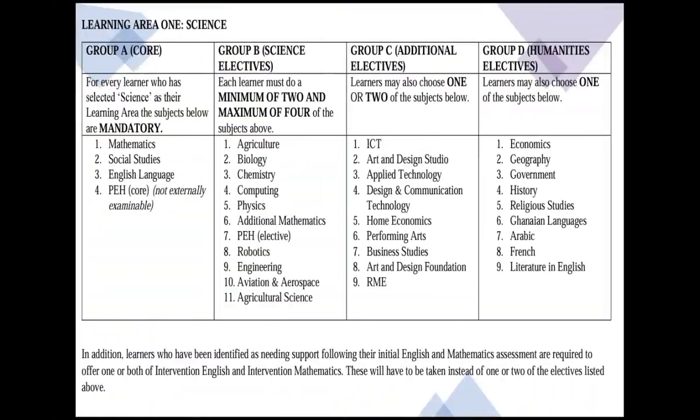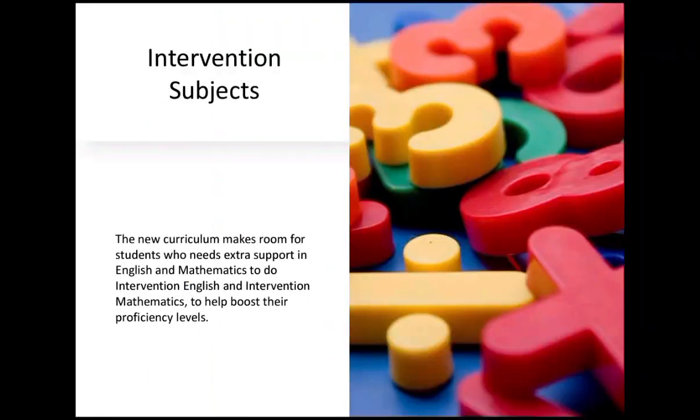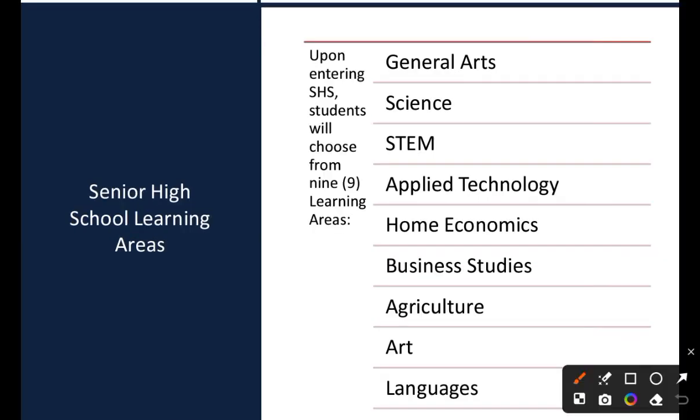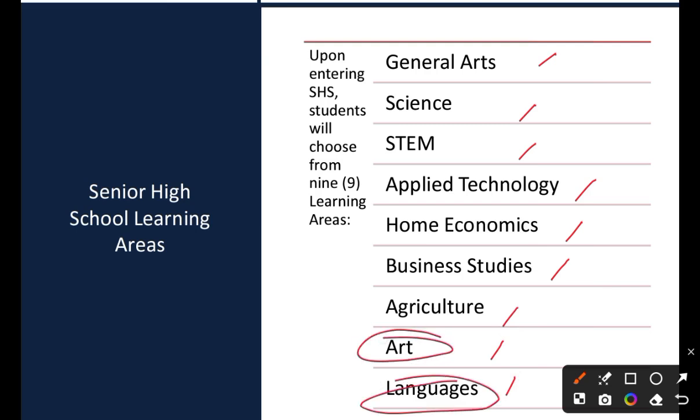This video covers the senior high school subject combinations for SHS, for senior technical schools, and for STEM schools as well. Students want to choose from nine learning areas: general arts, science, STEM, applied technology, home economics, business studies, agriculture, arts, and languages.